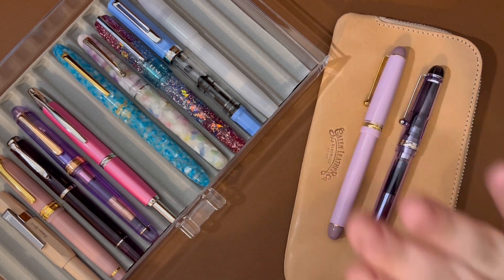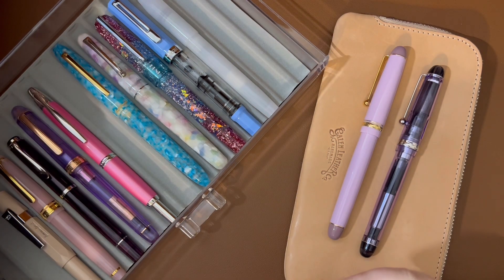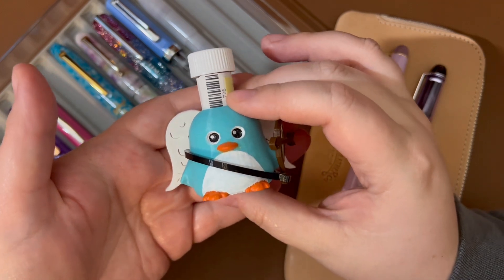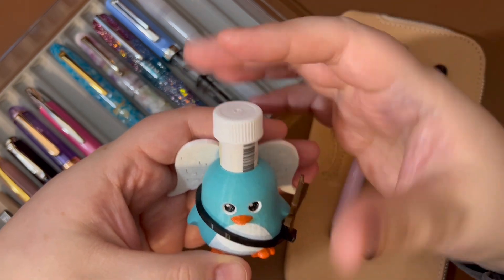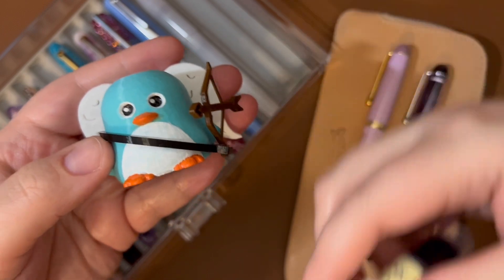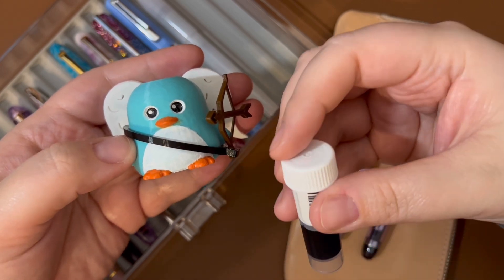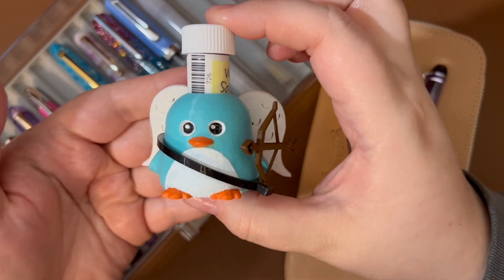Today I want to talk about the Pilot Custom 74 and I want to show you my upgrade to my little Inca Pet. Here's my little Inca Pet penguin wearing his Valentine's Cupid costume. I love and adore Inca Pet for holding my ink files and keeping them from falling over. I painted his little self — he was solid teal blue and I painted his eyes, nose, beak, belly, and feet. He's so precious, my little Cupid penguin.